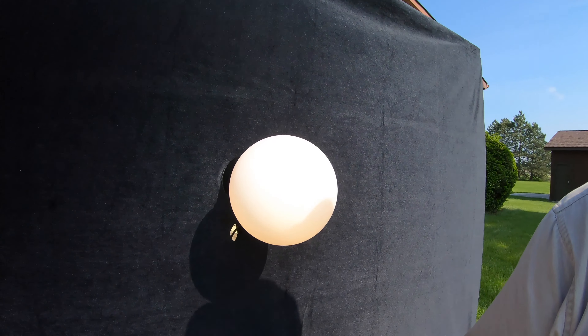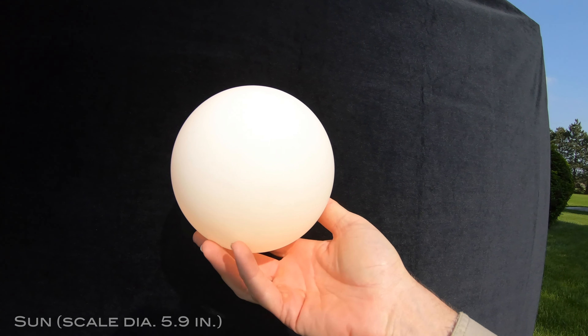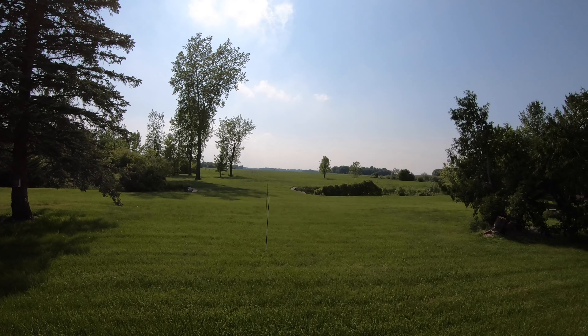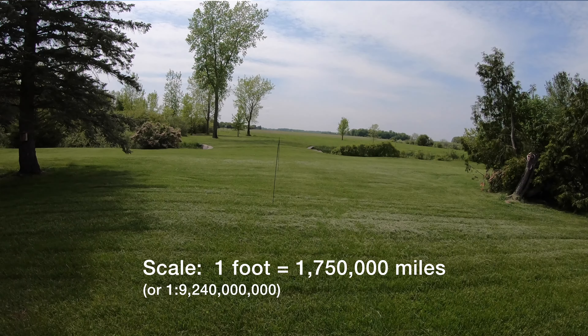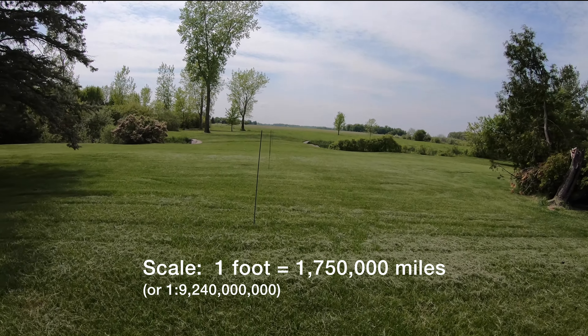I've constructed a scale model of the solar system in my backyard. This model is to scale both in terms of planet size and distance from the sun. Here's the sun, which measures 5.9 inches in diameter. I've got the planets lined up in a straight line, and they do actually align this way every 396 billion years or so. The scaling factor is 1 foot equals 1,750,000 miles.